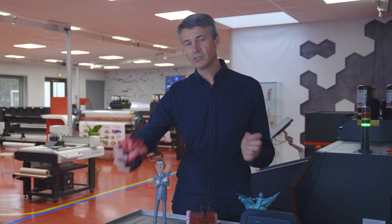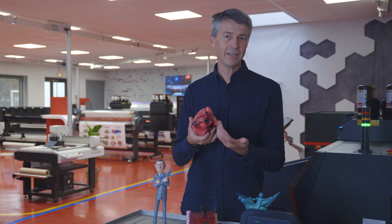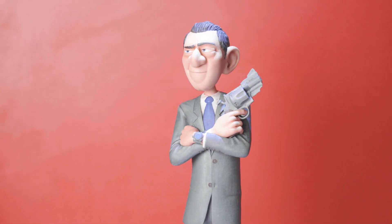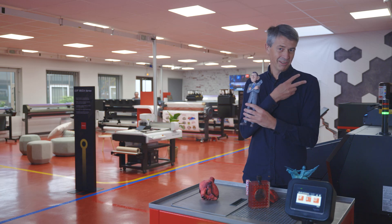Another growing field is education, where we can recreate, for example, a human body and explain it to students. Finally, a last area also growing rapidly is that of figurines, which can be associated with a comic book or a film, or a representation of reality.